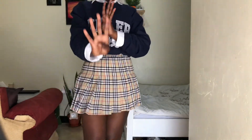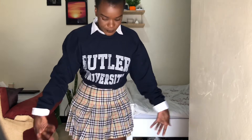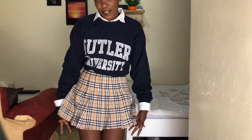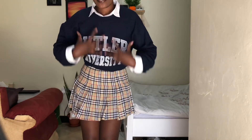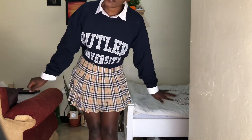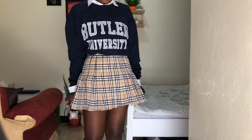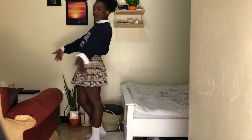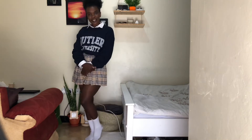Outfit number four: it's this really cute skirt, like a Burberry-inspired theme, with this blue sweatshirt. This is such a warm look — I'm even sweating right here. Here is the full view, and yeah it's so cute and I love it.